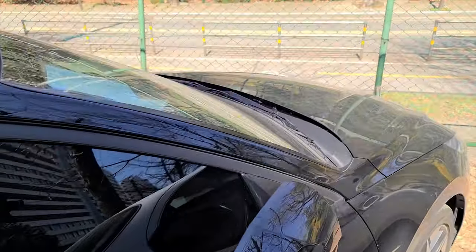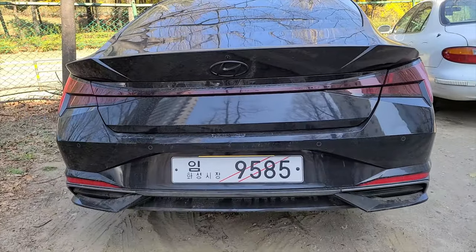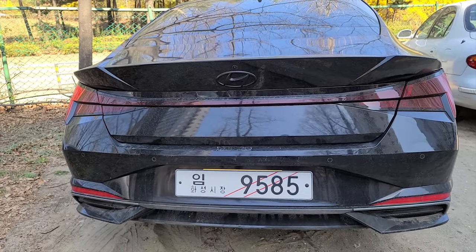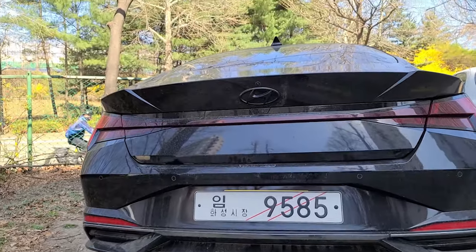The design — triangle is all around. But this rear design — wow, I just can't get enough of this. Seriously. This is one heck of a design, that's for sure.